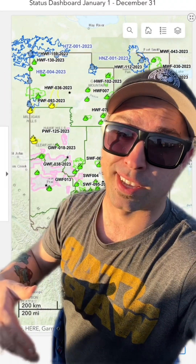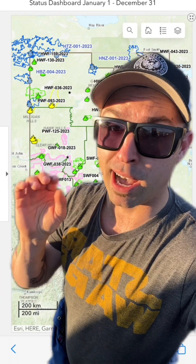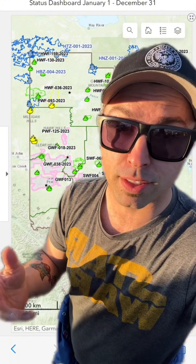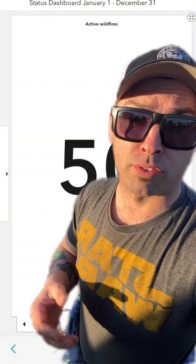Finally, let's talk about the blue flame, because I know somebody's going to ask about it. This just means this is mutual aid being provided by Alberta Wildfire to an outside town, county, municipality, or in some cases another province that lies outside of the Alberta forest protection area.